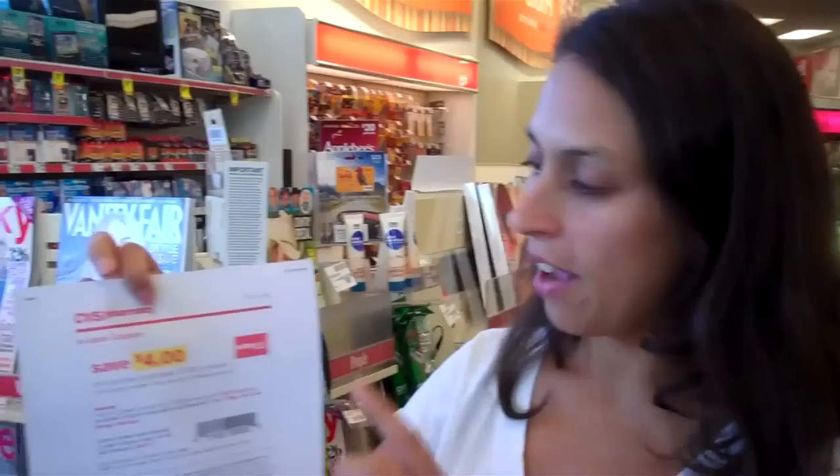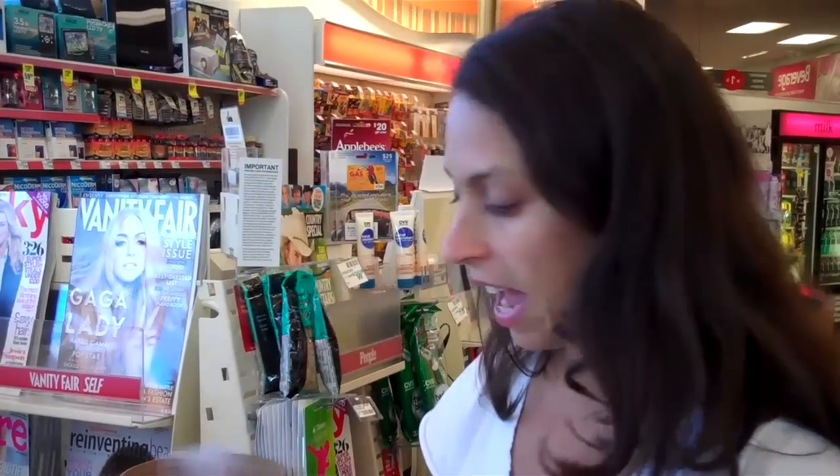If you haven't registered your CVS card, I would recommend you do. They send you emails with dollars off. Like I have this one — it's $4 off $20 — so I'm going to get $4 off my purchase today, plus I have my printable coupons from SuperCouponLady to get more money off.